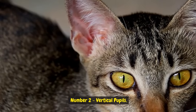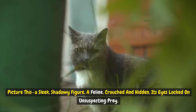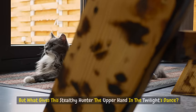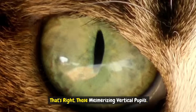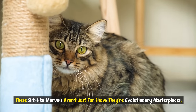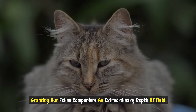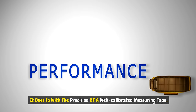Number two: vertical pupils. Picture a sleek, shadowy feline crouched and hidden, its eyes locked on unsuspecting prey. But what gives this stealthy hunter the upper hand in the twilight? That's right — those mesmerizing vertical pupils. These slit-like marvels aren't just for show; they're evolutionary masterpieces, granting our feline companions an extraordinary depth of field. This means that when a cat zeroes in for the pounce, it does so with the precision of a well-calibrated measuring tape.